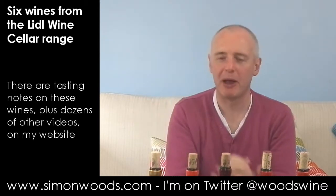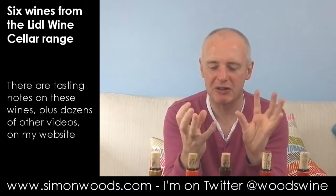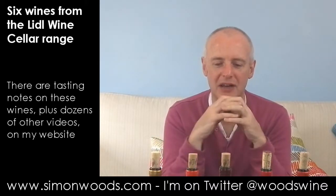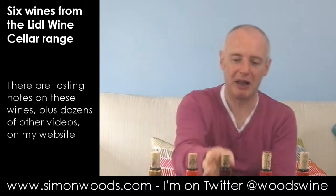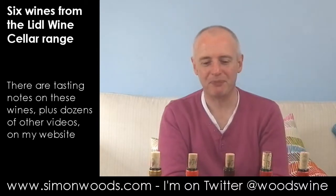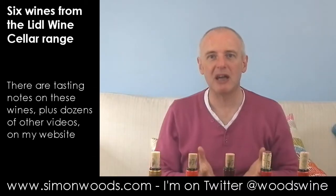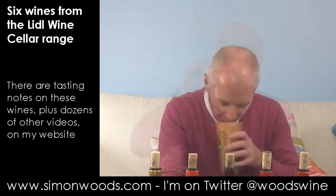Actually, okay, I am going to complain. There is an oak impact there that I think could have been more sensitively handled — I get this slight smoky bacon character. Then again, maybe it's an un-oaked wine. It doesn't say anything on the back label. But that's a wine that I think would have benefited from a little bit of softening in some large old barrels, just to get it to chill out a bit. It's okay.